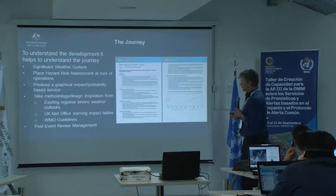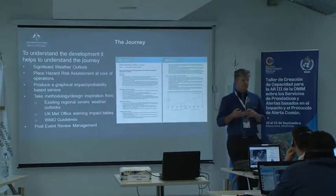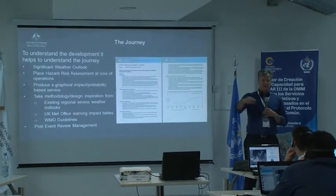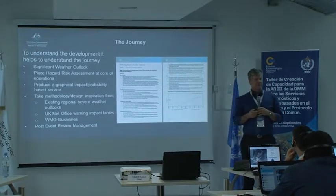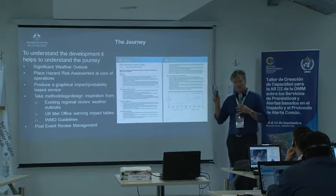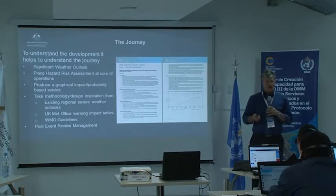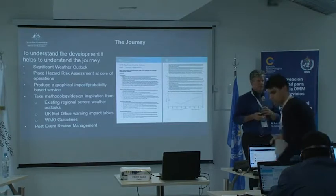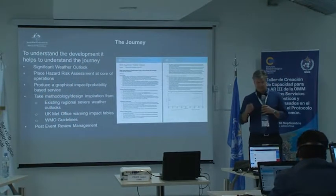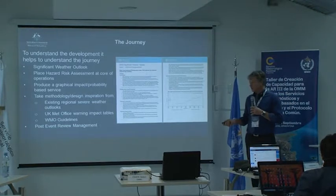We needed to place hazard risk assessment at the core of our operations within the Extreme Weather Desk. Given that we all came out of one of the seven state or territory centres, bringing together national products that really highlighted where our extreme weather is was necessary. Producing a graphical product based on impact and probability was the ideal, and I've already talked about where we got our starting point — existing severe weather outlooks, the UK Met Office, WMO guidelines, and of course the post-event review management.